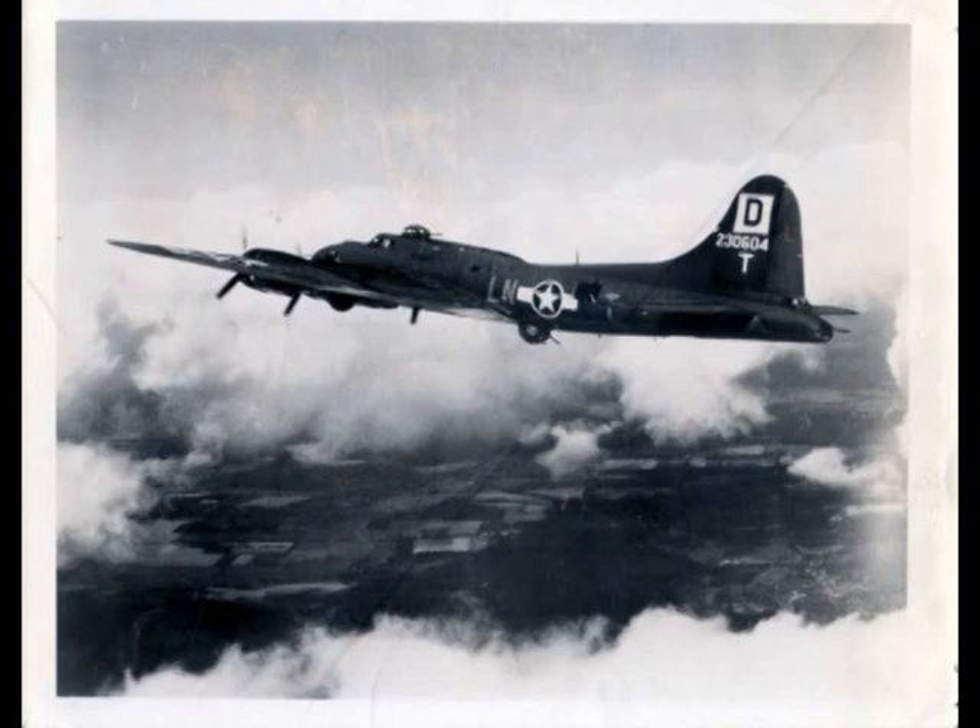December 24th, we arrived at the 100th Bomb Group, assigned to the 351st Squadron. The name of the base was Thorpe Abbotts, and the closest town was called Diss — D-I-S-S — in East Anglia. It was known as the Bloody 100th because they had sustained very heavy losses.